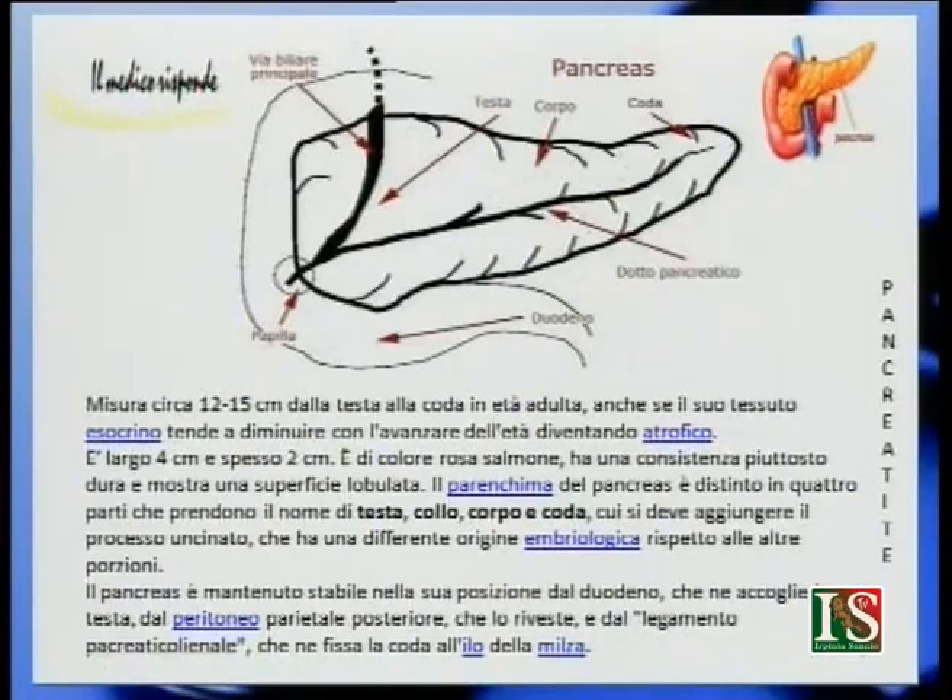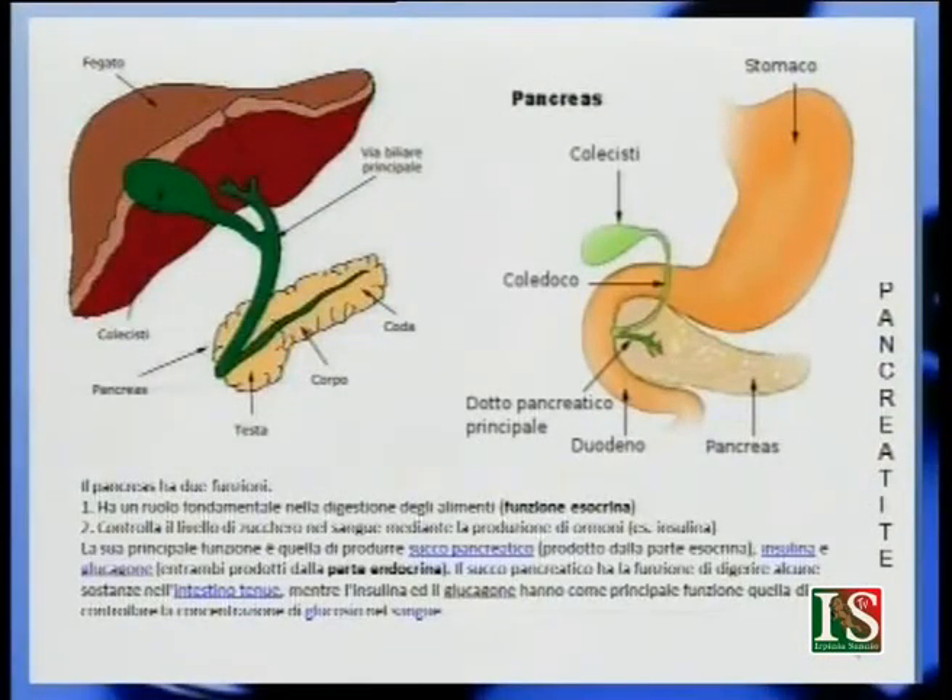Quali sono le sue funzioni? Il pancreas ha due funzioni principali: una esocrina e una endocrina. La funzione esocrina significa che le sostanze prodotte dall'organo vanno all'esterno, mentre la funzione endocrina significa che gli ormoni prodotti dall'organo vanno direttamente nel sangue.